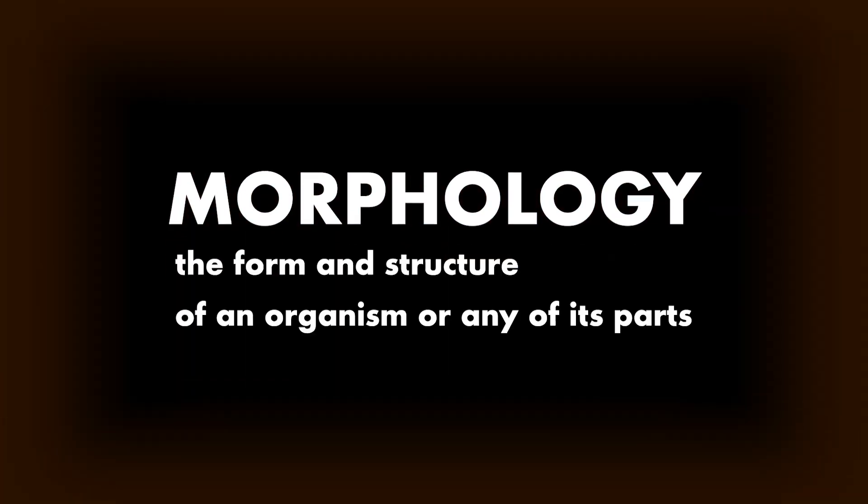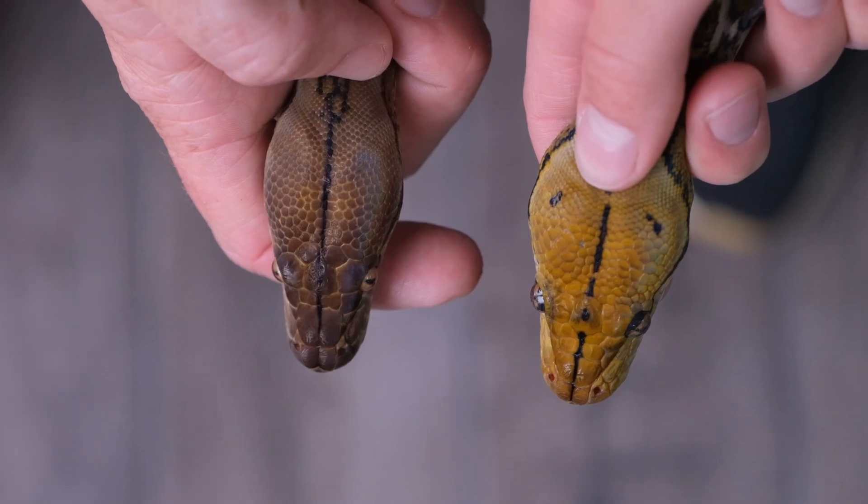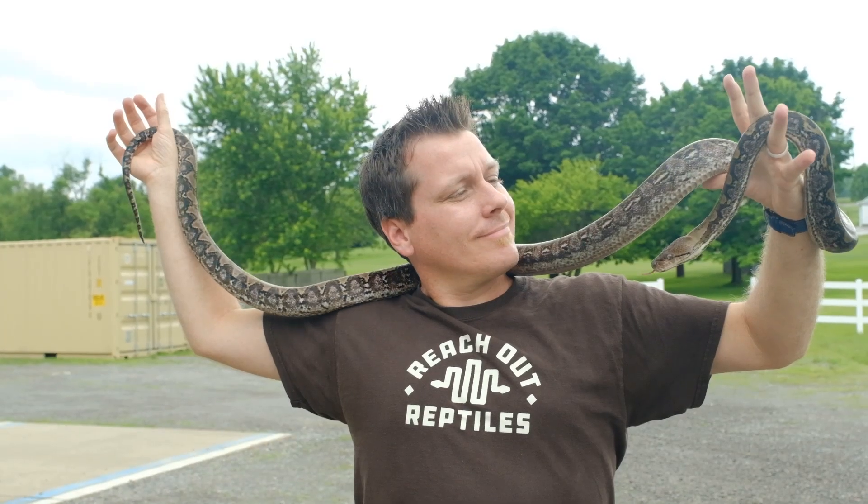Morphological refers to the overall structure or form of an animal — physical traits you can see with your eyes, like color and size. This is actually the way scientists used to classify everything: this looks like this, that looks like that. It wasn't until more recent history that we got the benefit of DNA analysis, but we'll get into that in the next video.